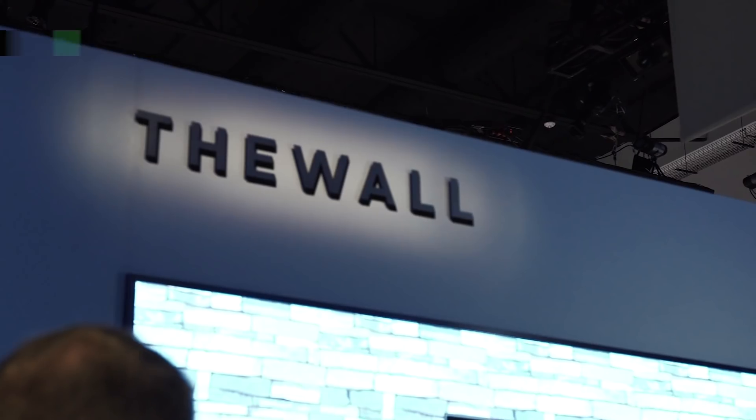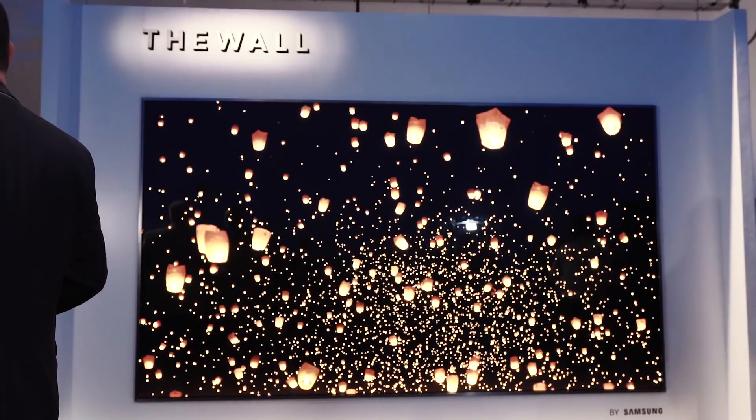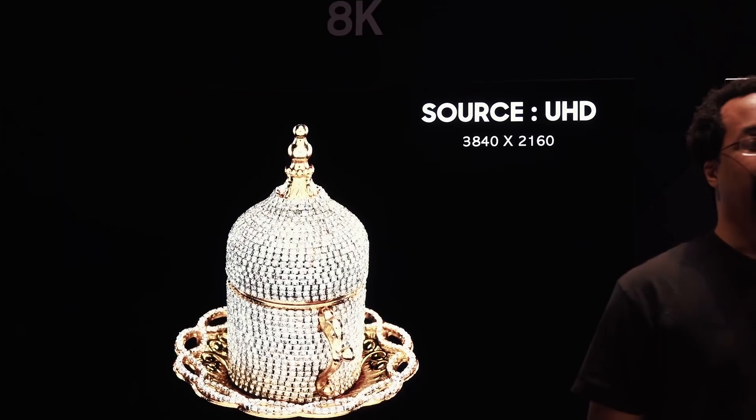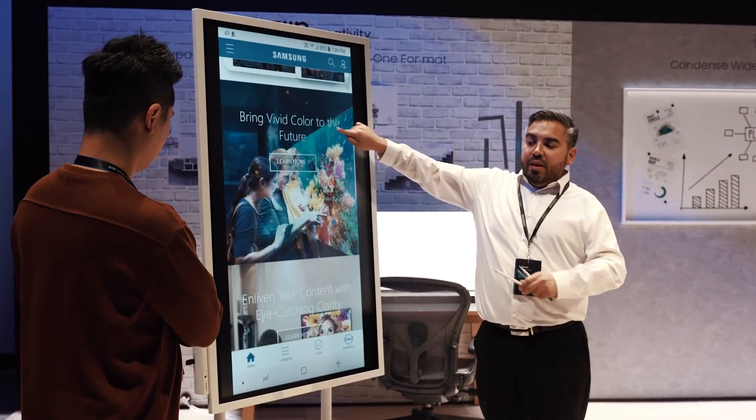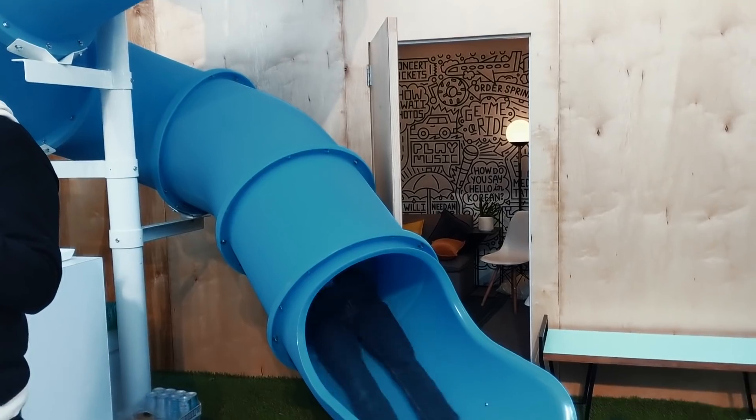Samsung showed off a ton of concept products this year, including micro LED technology and even a modular TV system they're calling The Wall. Even though this wasn't the Galaxy S9, we're happy to see some other things that Samsung is doing these days.